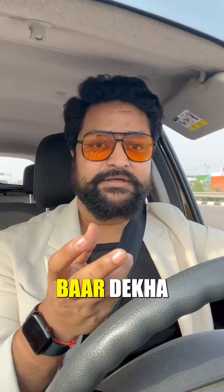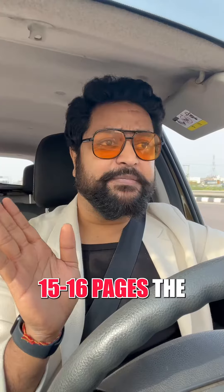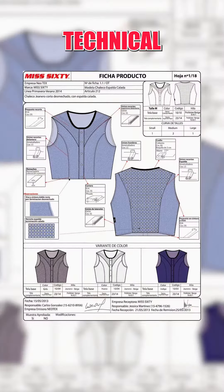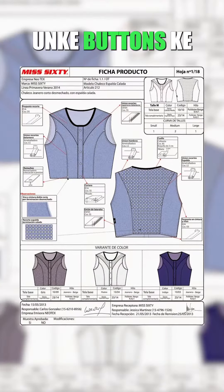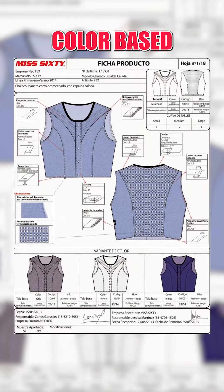When I first saw a tech pack, it was about 15-16 pages. There was some technical information on each page — based on the size of the button, the measurements, how the color will be, and which fabric will be used.